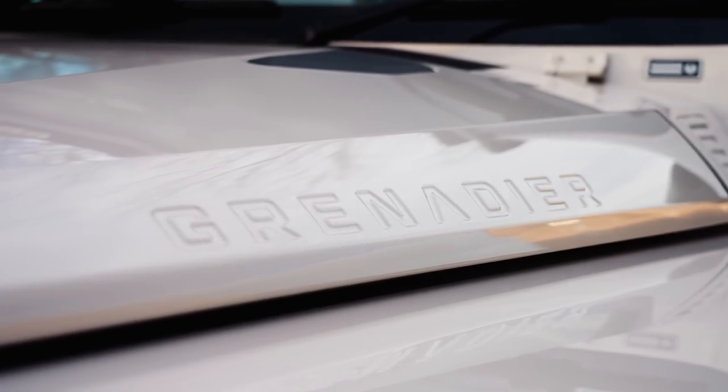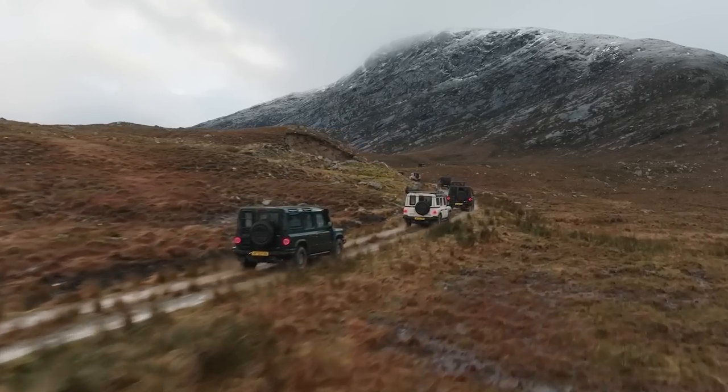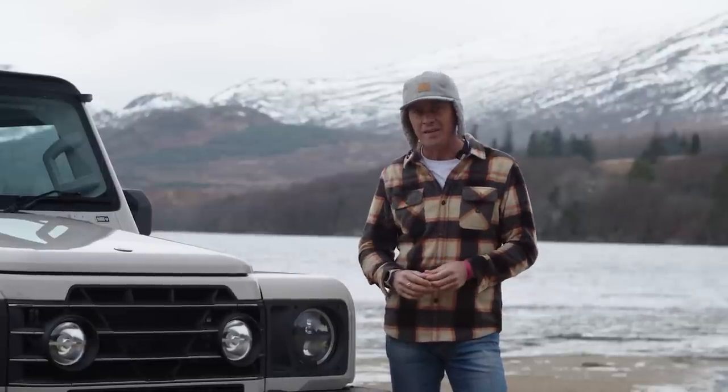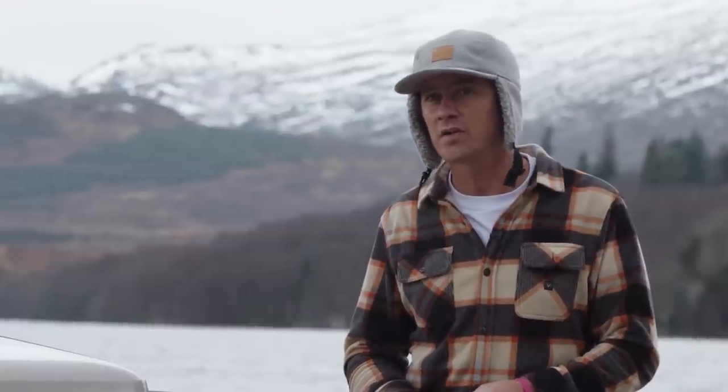After only a short time in this vehicle, I'm learning it is infinitely more advanced than the Defender that it kind of replaces. And I'm thinking the Defender's probably not the car I should be comparing it with.